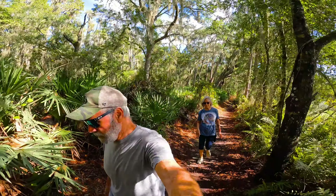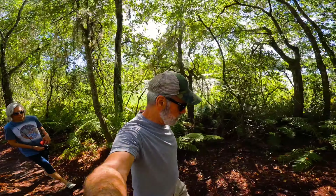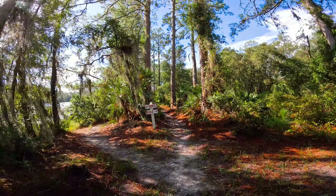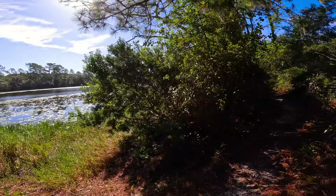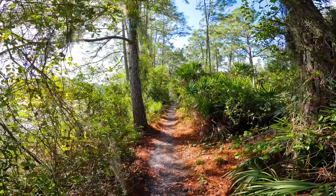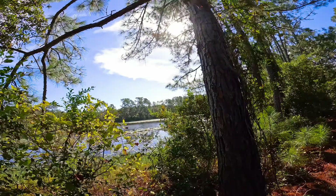Trot Creek Conservation Area this morning. Just walked through a spider web — I hate it when that happens. Really low humidity today, isn't it?